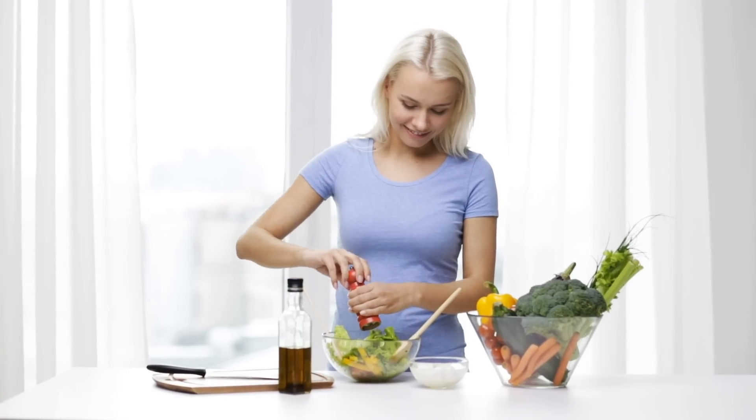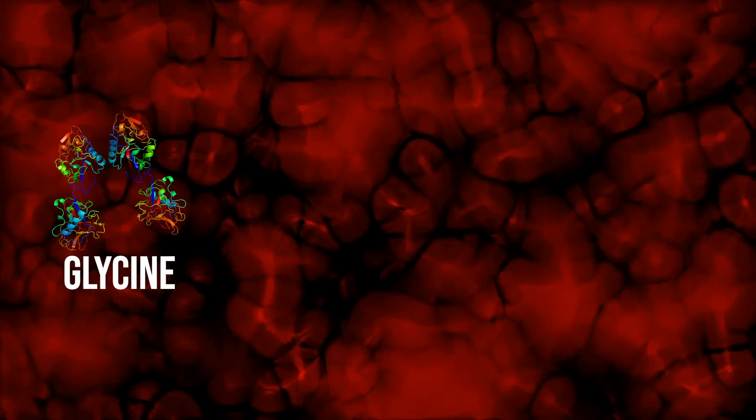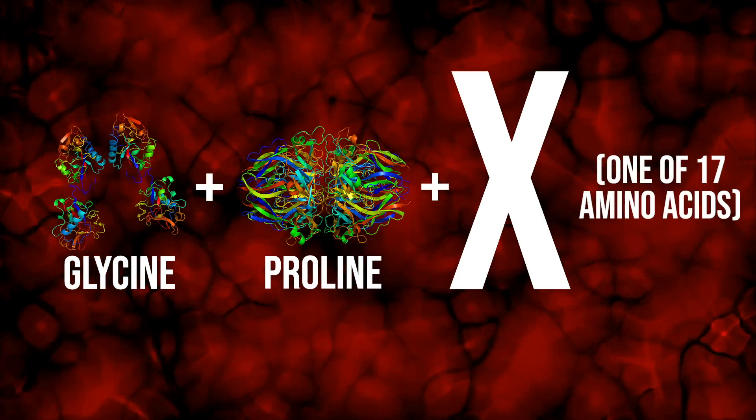When we understand that, we can start figuring out what we need to consume and do differently. Number one, you have to get the amino acids in place. Collagen is composed of just a few amino acids, but different forms of collagen require different amino acids. If you're not eating meat, you have to make sure you're getting lots of different aminos from different sources. Collagen is essentially glycine plus proline plus X, where X can be any one of 17 different amino acids.